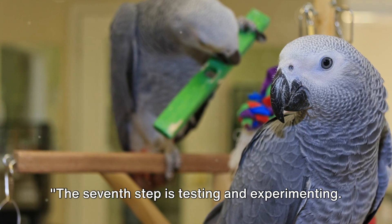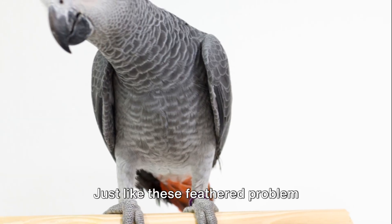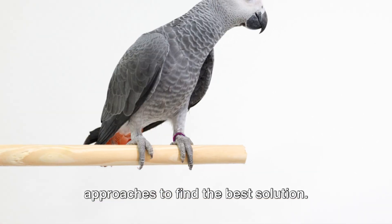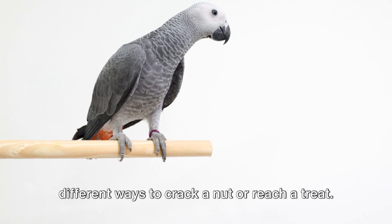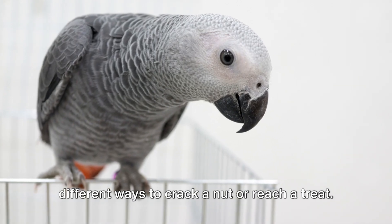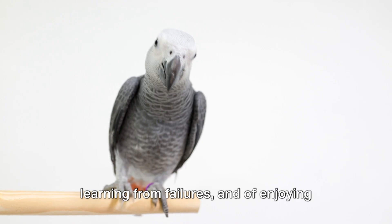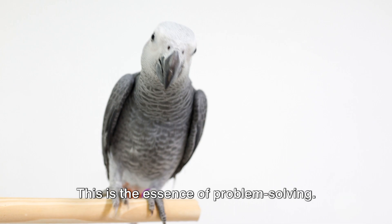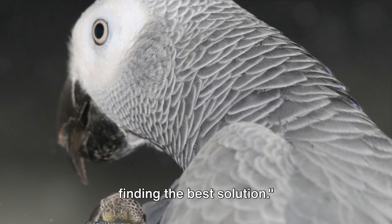The seventh step is testing and experimenting. African Gray Parrots are masters at this. Just like these feathered problem solvers, we often need to try different approaches to find the best solution. They will nibble, prod, and poke, testing different ways to crack a nut or reach a treat. It's a process of trial and error, of learning from failures, and of enjoying the rewards of perseverance. This is the essence of problem solving. Testing and experimenting are key to finding the best solution.